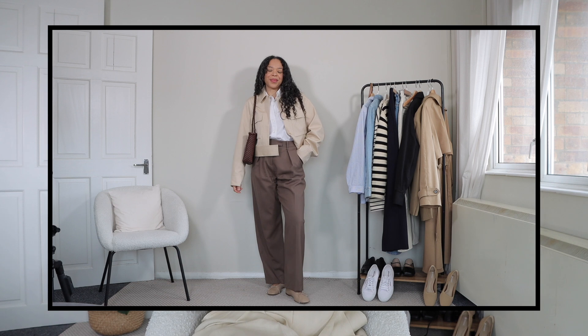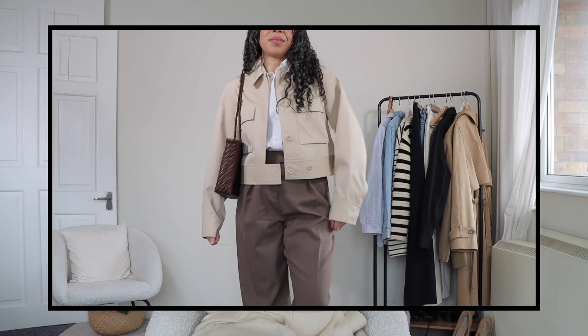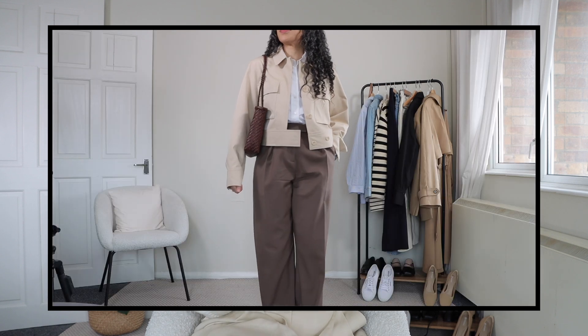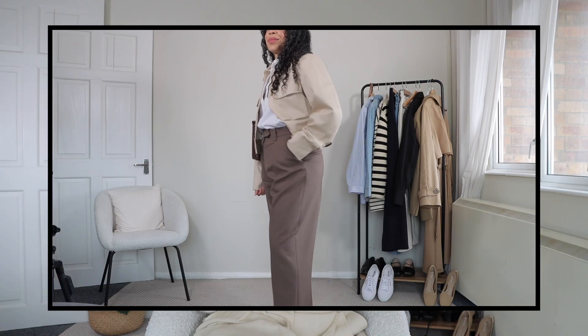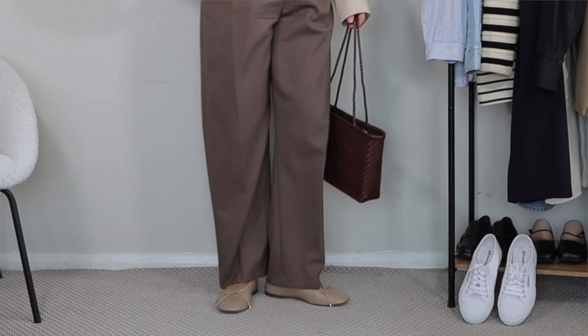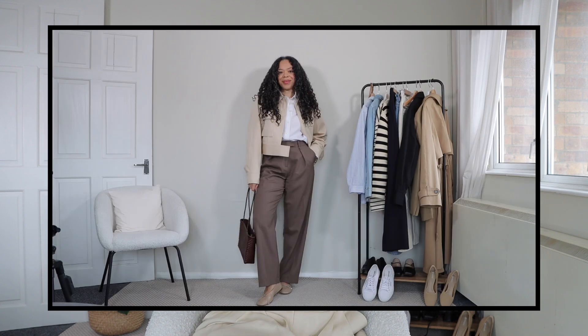In this look I'm styling a white button-up shirt — something everyone should have in their wardrobe — with the utility jacket from Cause in a beautiful beige tone made of rich cotton. The trousers are from Marquette in a unique beige-mauve tone made of wool, perfect for the transitional period. For footwear I'm styling ballet flats also from Marquette, which complement the blazer even though the tones of beige differ. To tie the look together I added my Mango bag in a slightly darker tone that complements the trousers.